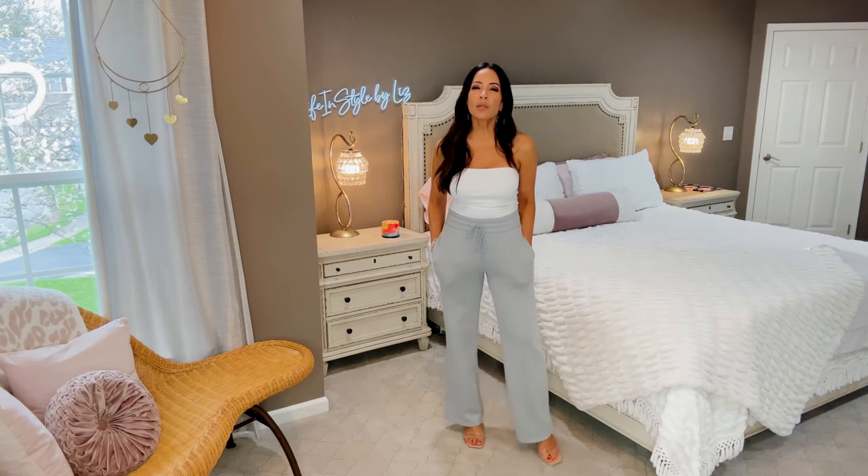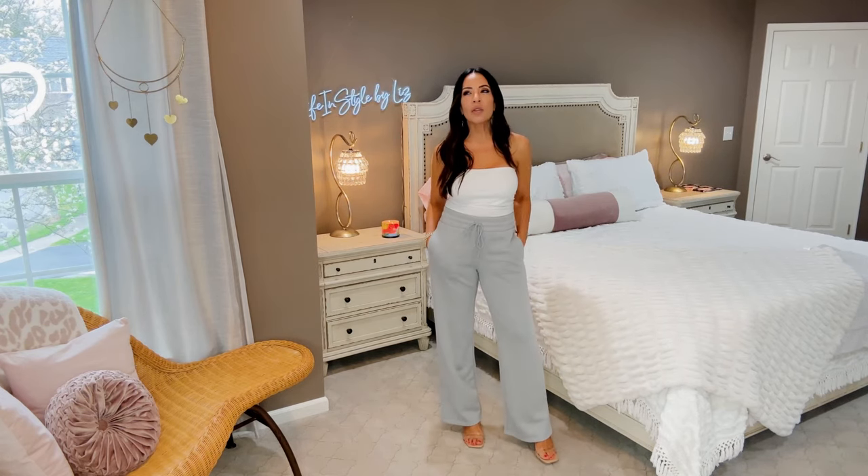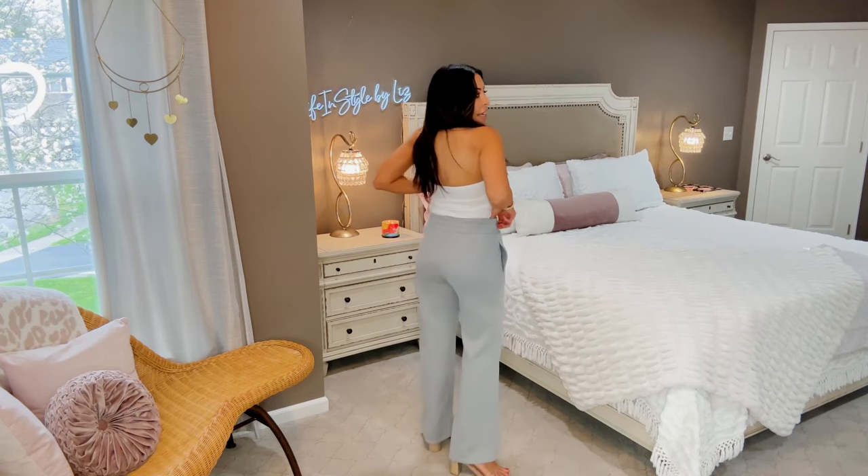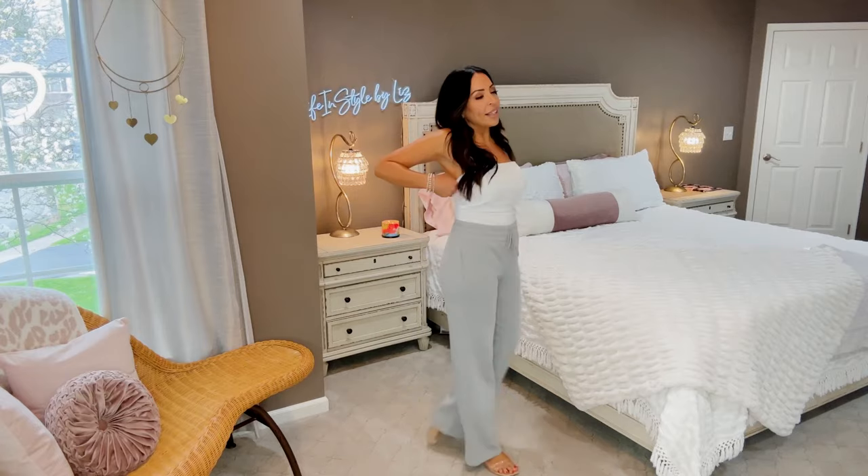The jogger pants are fun, comfortable, and lightweight — you won't be super hot as the weather gets warmer since they don't have fuzzy fleece on the inside. Here's the back view, and I'm wearing them in a size small. Wide leg joggers are everywhere right now and you can absolutely elevate them.